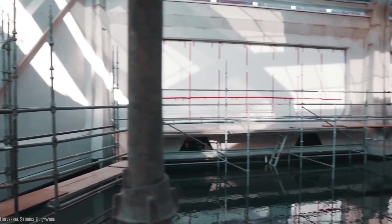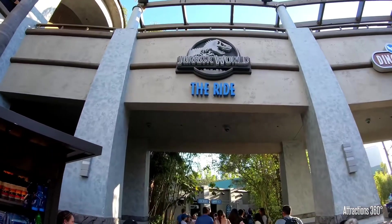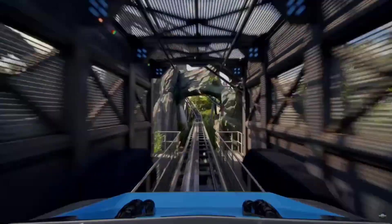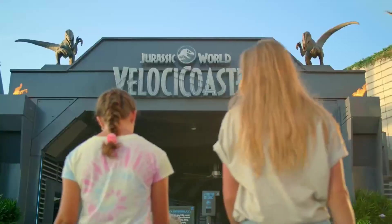Universal intended this renovation to only take 9 months, but part delays for the ride's grand finale caused the ride to open unfinished on July 12, 2019. Around this time, Universal also ramped up work on another new Jurassic World ride, a brand new multi-launch coaster across the country at Islands of Adventure — Velocicoaster.